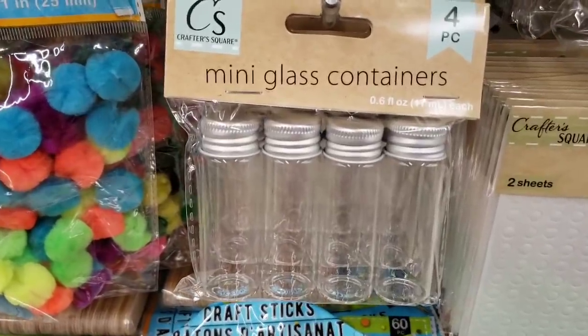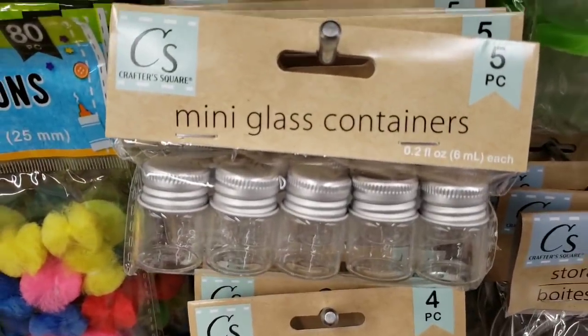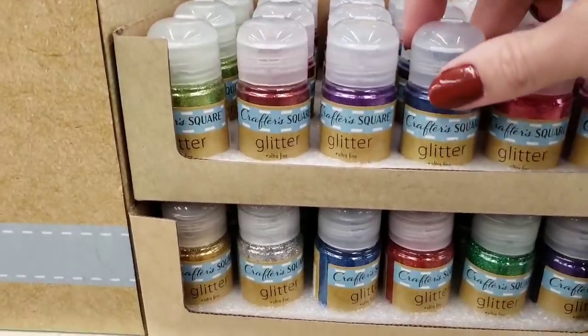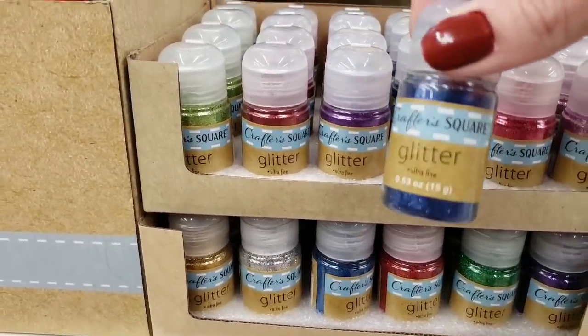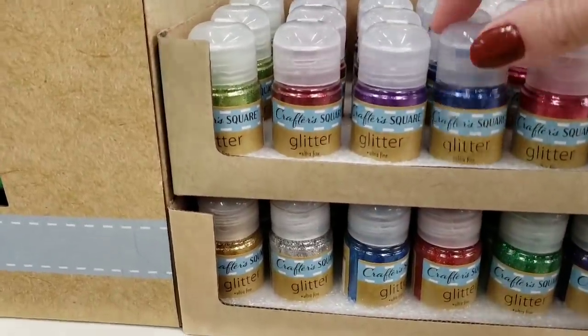Look at the new mini glass containers. You get four in there, and then you get five of the itty bitty ones. Here's some loose glitter by Crafter Square — 0.53 ounce — and they had a bunch of different colors to choose from.